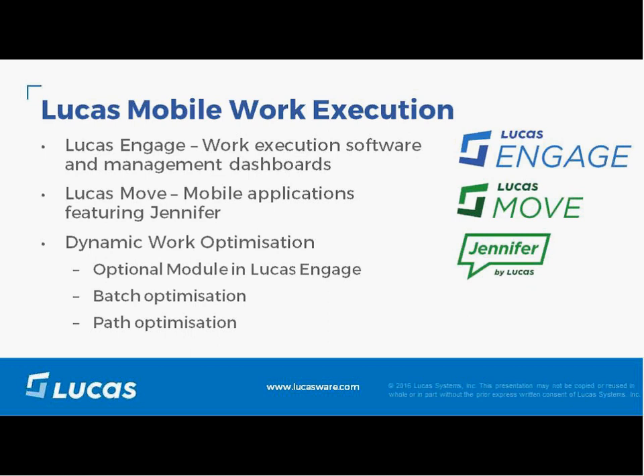Dynamic Work Optimization, which will be the focus of the rest of this presentation, is an optional module within Lucas Engage and has two primary components: batch optimization and path optimization.